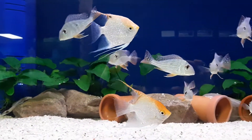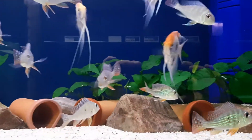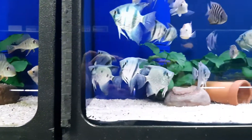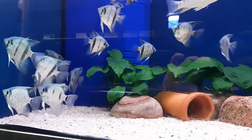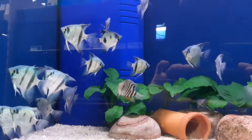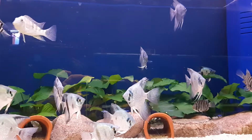Some platinum angels here. Some geophagus. These look like cobalt blues. We got some smaller severums in here as well too. I came looking for some of these guys and something else caught my eye altogether.